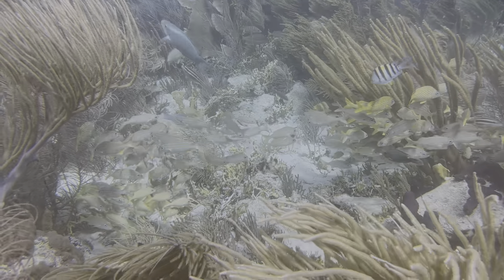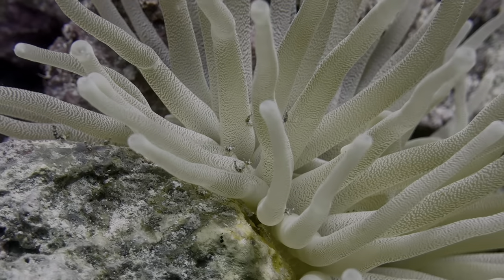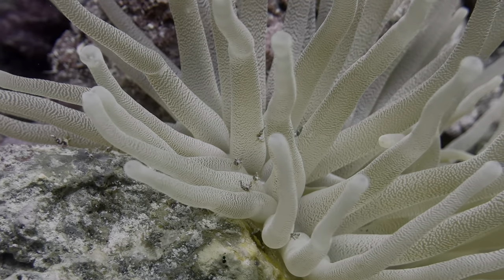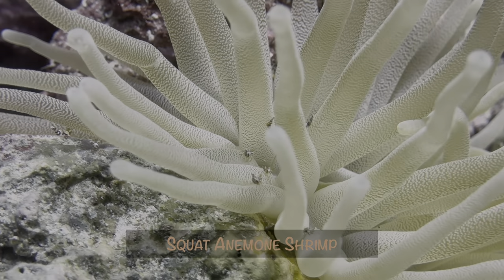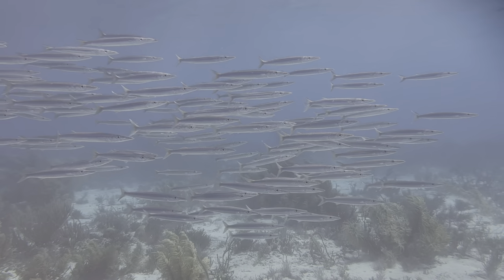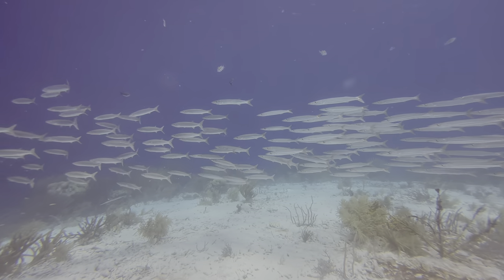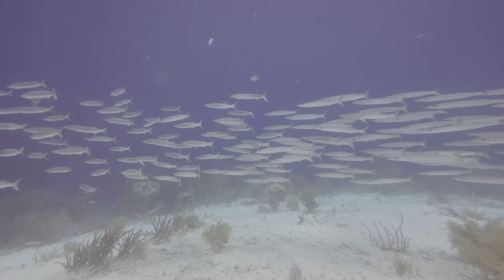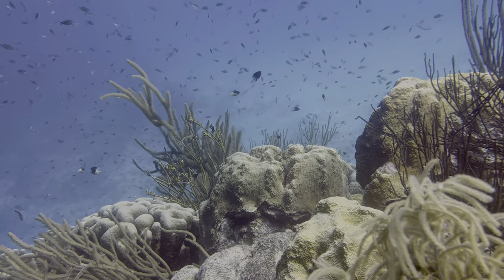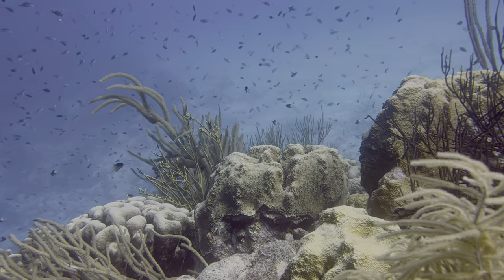Interesting finds were not limited to our night dives. For example, this giant anemone provided shelter for a small community of squat anemone shrimp — they're so tiny! We also enjoyed getting passed by a school of southern senates that made several large loops around the shallows. For a couple of days, the visibility was just incredible, and a few of the sights were particularly picturesque, even with all those brown chromis.